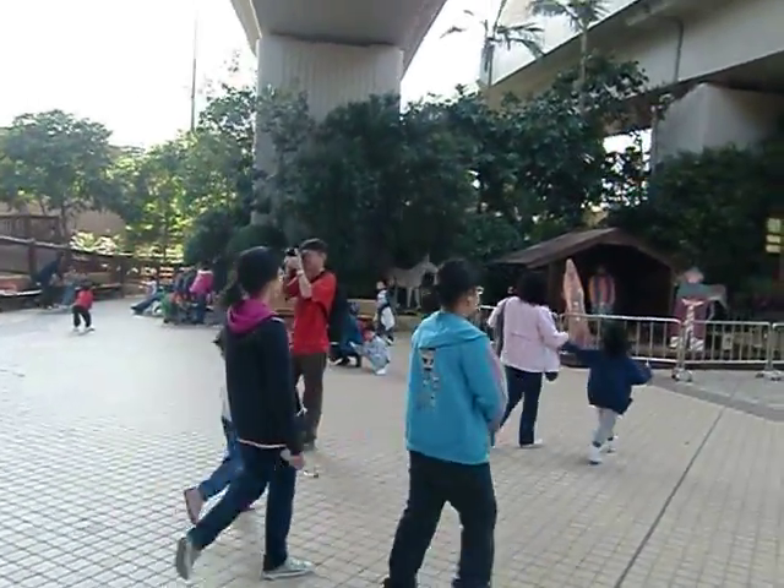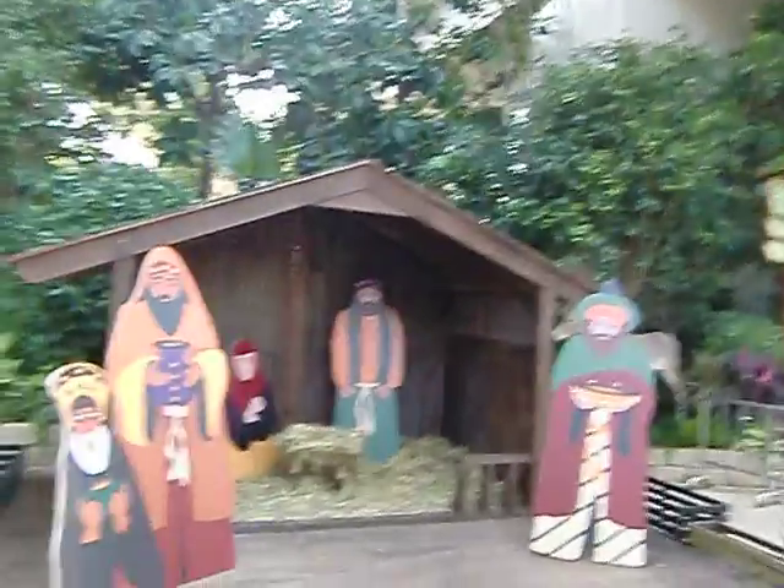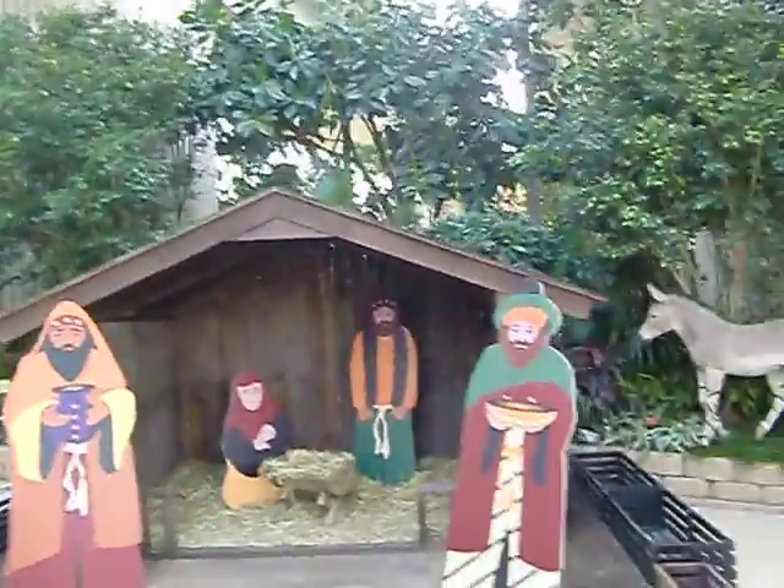Wow, this is the manger. Jesus. Where's baby Jesus? Where's the wise man? Baby Jesus is there. That's Mary and Joseph.